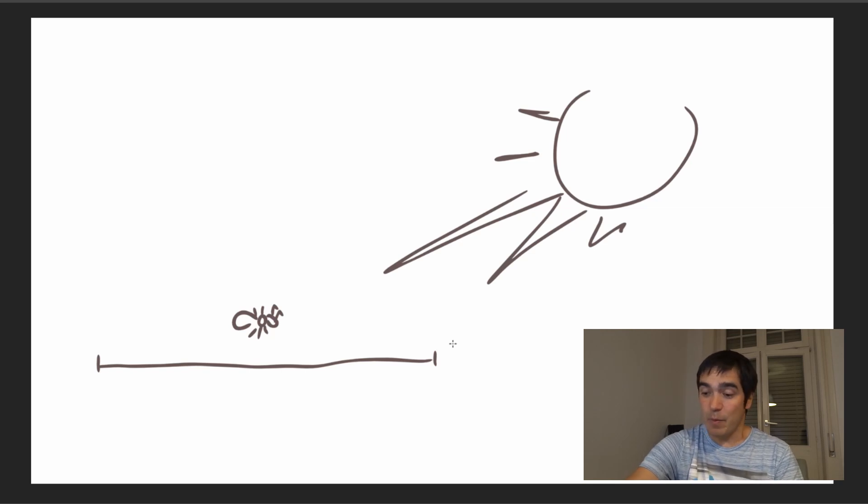Further studies have discovered that desert ants measure distance by memorizing how many steps they take — they actually count their steps, and by counting them they know the distance they've traveled. On a certain route, they can then use the direction of the sunlight combined with the distance traveled to know exactly where they are and what route they took. And again, that's an amazing feat for a creature with a brain smaller than a pinhead.